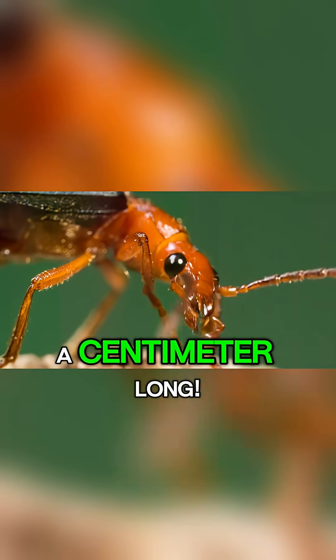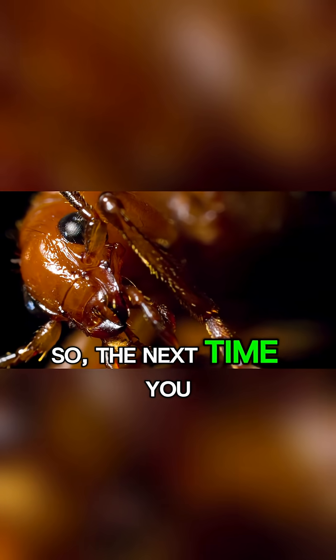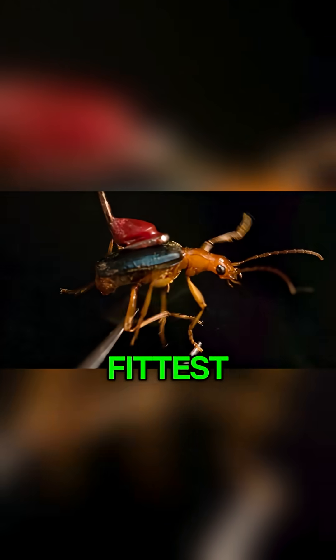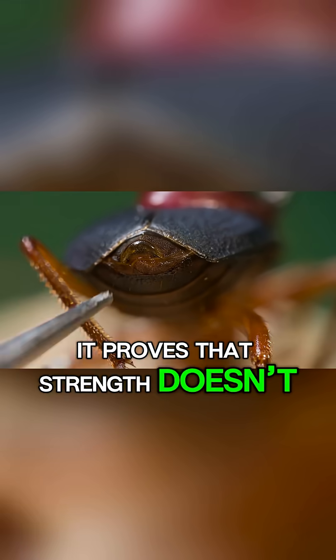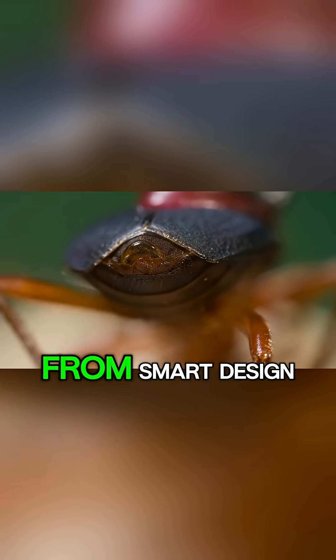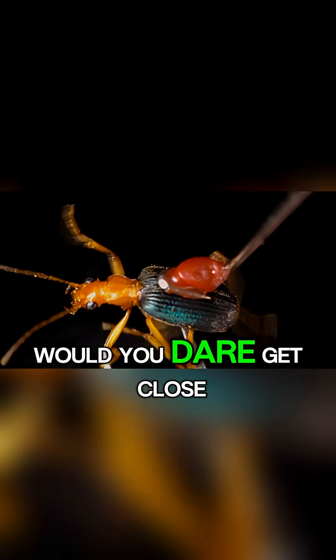So the next time you hear about survival of the fittest, remember this tiny warrior. It proves that strength doesn't always come from size, but from smart design. Would you dare get close to an insect that literally explodes to stay alive?